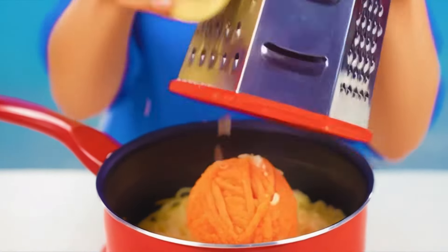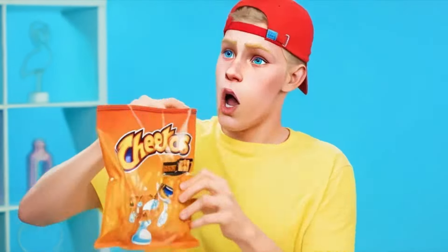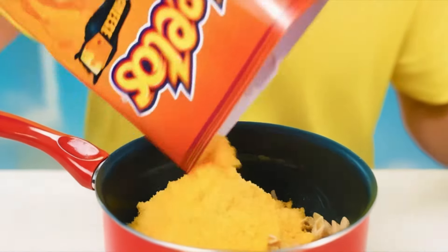Grandma will need a good piece of cheese. Paige and I just love mac and cheese with Cheetos — this is our favorite recipe. I will make a small crumb of Cheetos and pour it directly into the finished pasta. It smells so good.